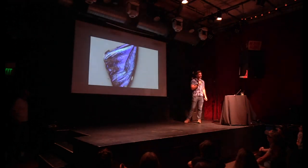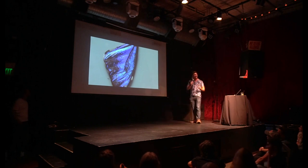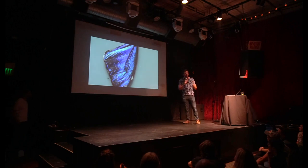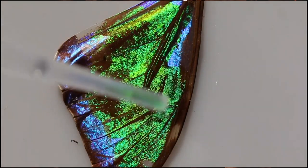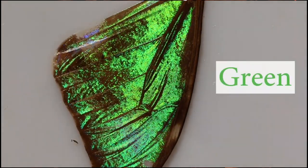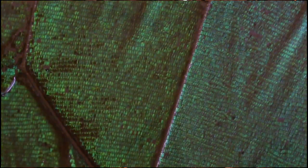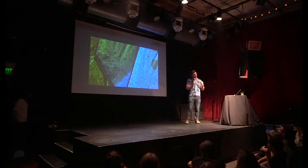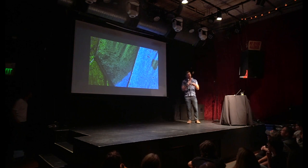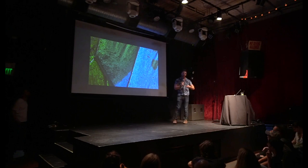You can do a little test: take one of these blue morpho butterflies and drop some ethanol on the wing — and it will change color. What's happening is those nanostructures are temporarily being filled with ethanol, changing the refractive index ever so slightly. But as you can see, when it dries it goes back to its normal iridescent blue.